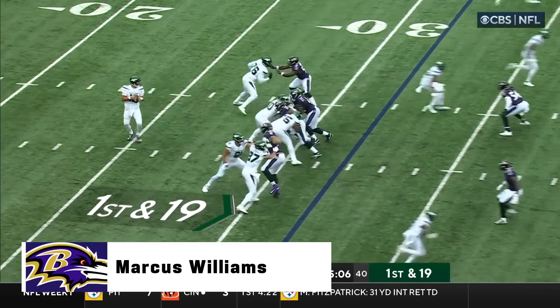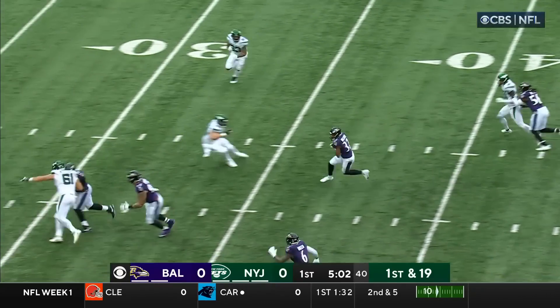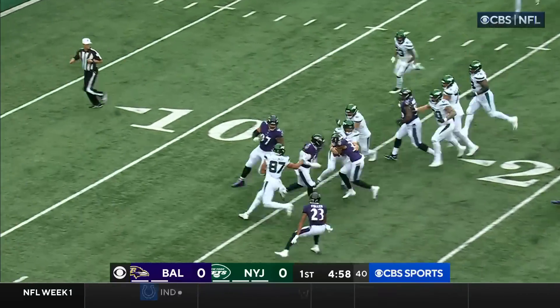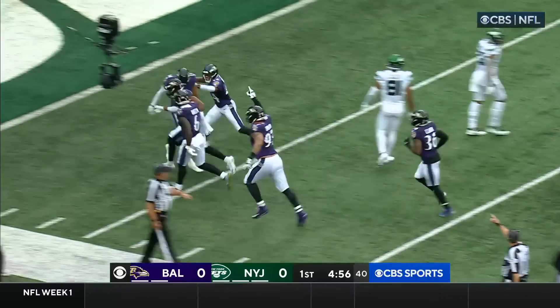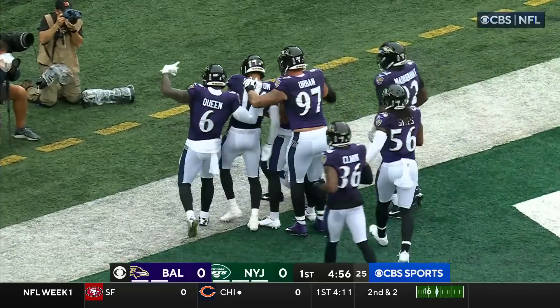Five minutes to go in the opening quarter. Flacco, another deep shot is picked off. Marcus Williams inside the 30 — Williams cuts it back at the 20, and Flacco makes the tackle at the 14-yard line. First game as a Raven, and Marcus Williams with an immediate impact for Baltimore.